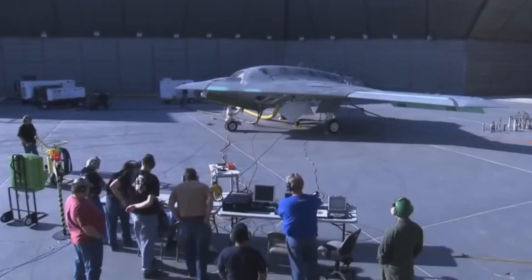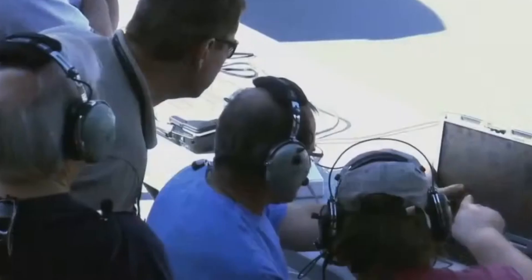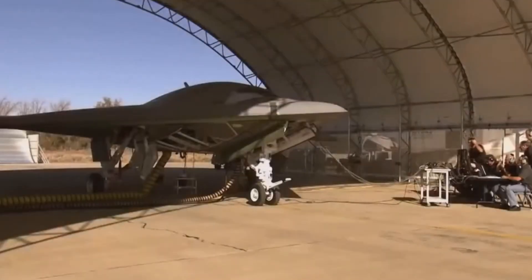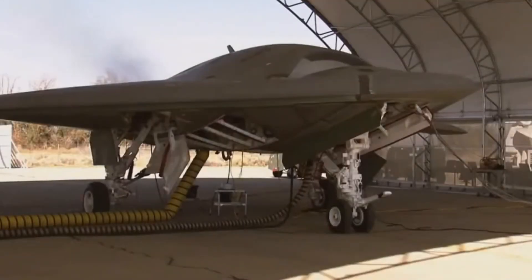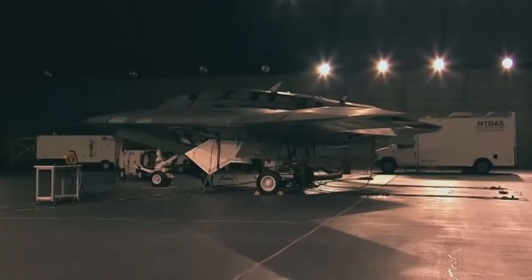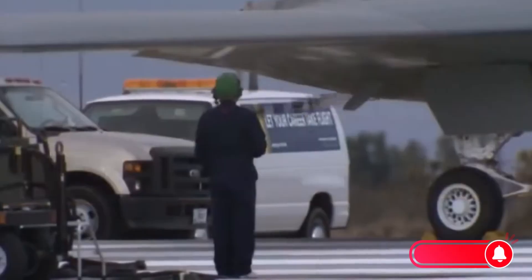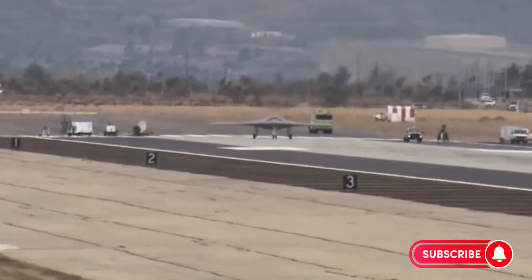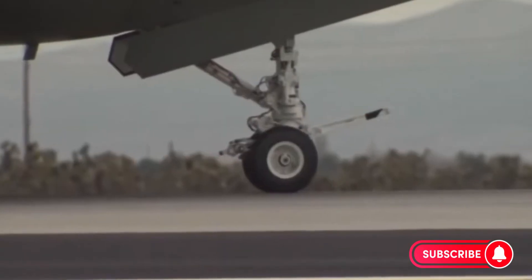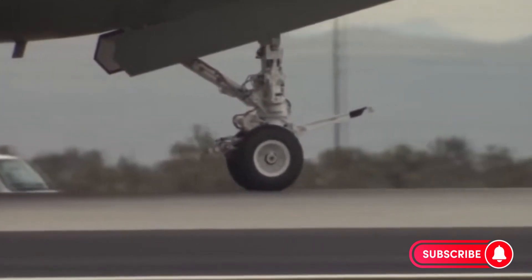The U.S. Navy asked a bold question: what if a drone wasn't just a reconnaissance tool? What if it could replace strike fighters? Enter the Unmanned Combat Air System Demonstration Program, UCASD. The goal was audacious — build an unmanned stealth strike aircraft that could take off from aircraft carriers, land on moving decks, and carry out missions deep in enemy airspace without risking a pilot's life. Northrop Grumman, the company behind the legendary B-2 Spirit stealth bomber, stepped up. Their creation would be the X-47B.